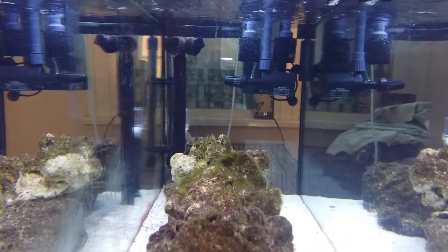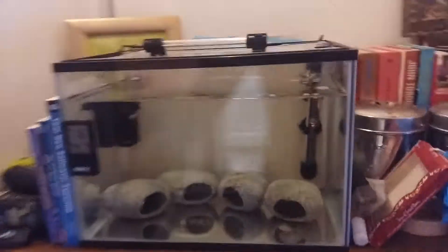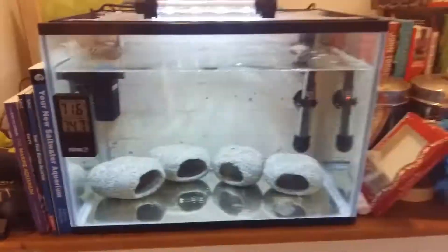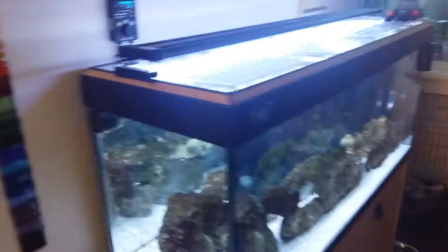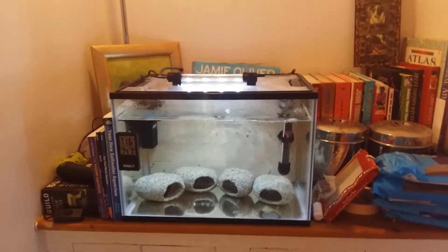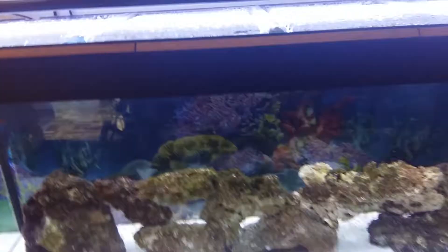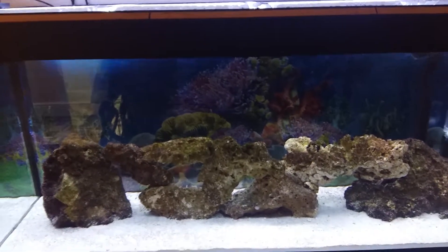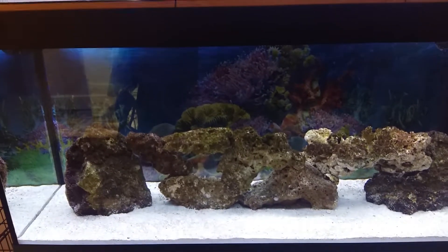After three weeks I've got to wait for this tank to cycle. Once it's cycled, I will take the water from this tank into that one and then I will add my fish. I'll be getting two clownfish to start, and then I can get a fish every week after that.